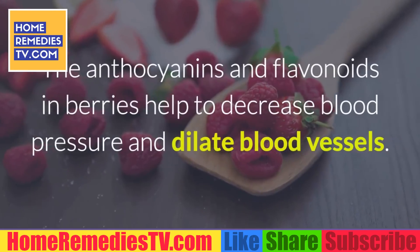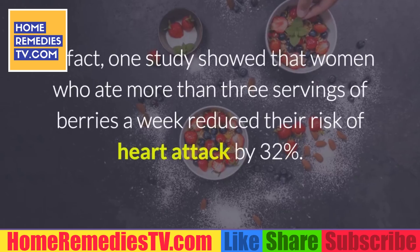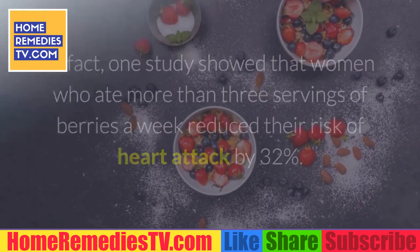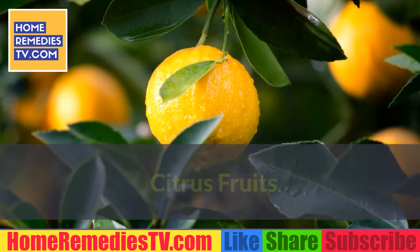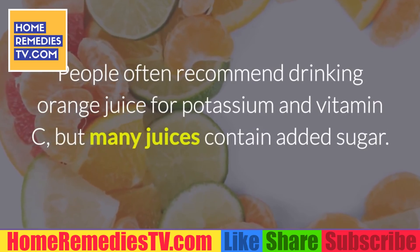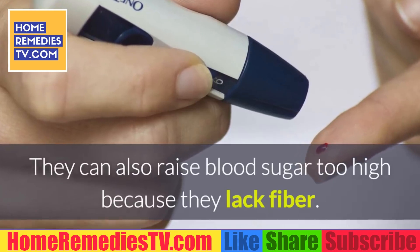In fact, one study showed that women who ate more than three servings of berries a week reduced their risk of heart attack by 32 percent. Citrus fruits: People often recommend drinking orange juice for potassium and vitamin C, but many juices contain added sugar and can also raise blood sugar too high because they lack fiber. Instead, it's better to eat fresh citrus fruits.